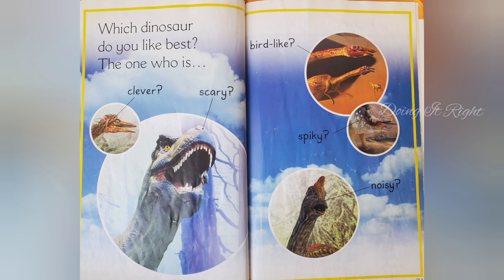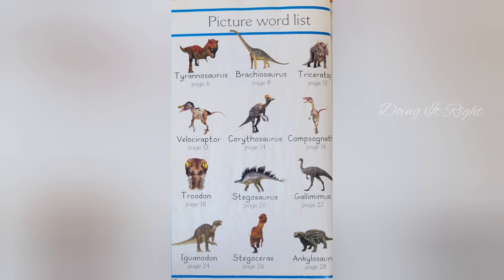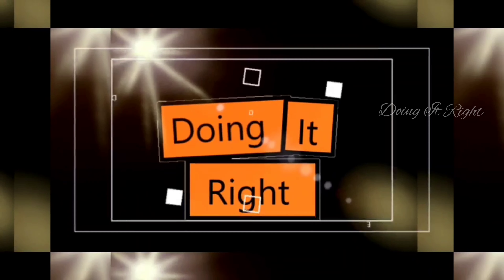Which dinosaur do you like best? The one who is clever, scary, bird-like, spiky, or noisy? The end. I hope you like this story. See you in the next video. Bye bye!